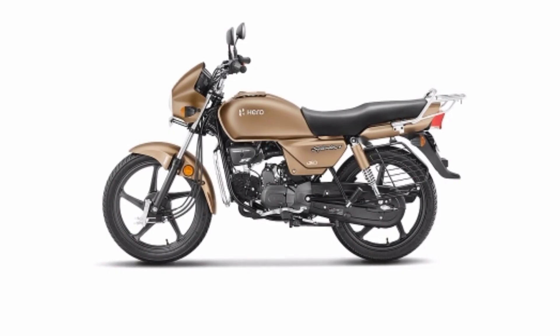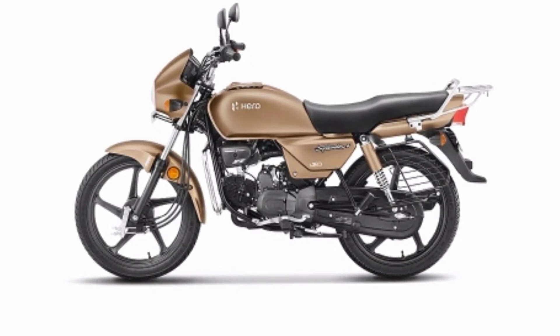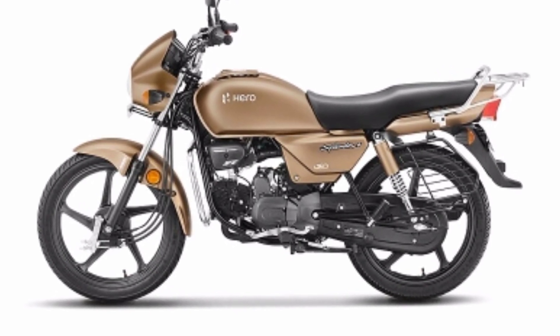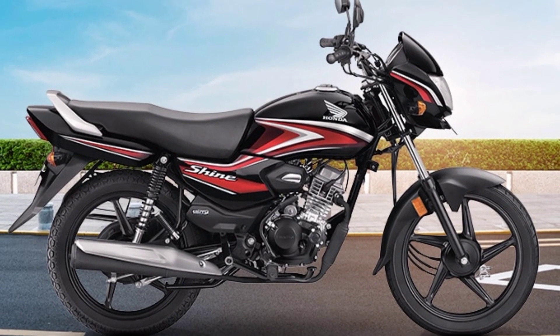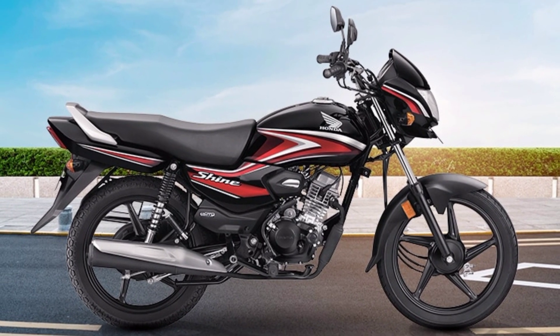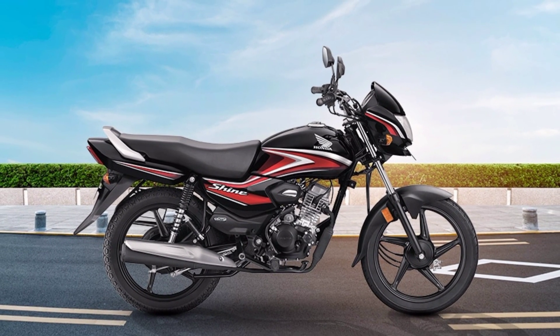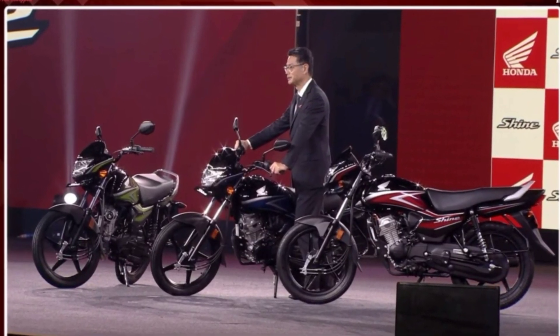Talking about the key features, both bikes get an analog instrument cluster with speedometer, odometer, tachometer, fuel indicator, gear indicator, and many more basic features. So in terms of features, both bikes offer sufficient features relative to their pricing. The features of the Hero Splendor and Honda Shine 100 are essentially the same.